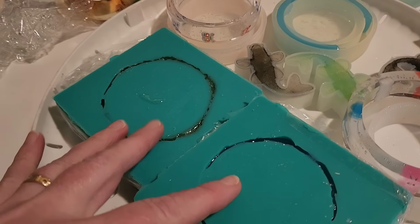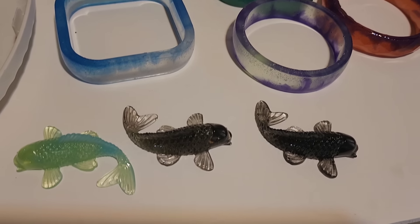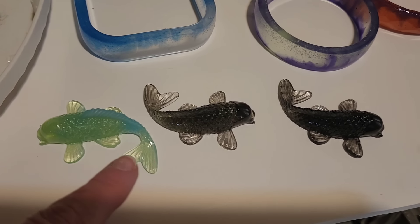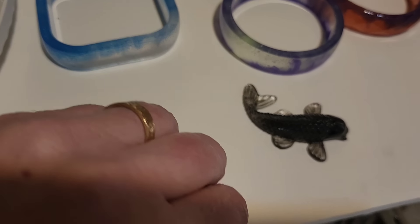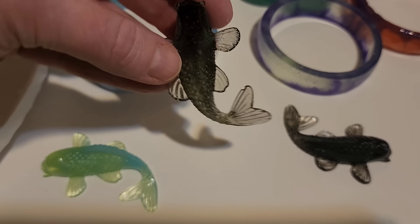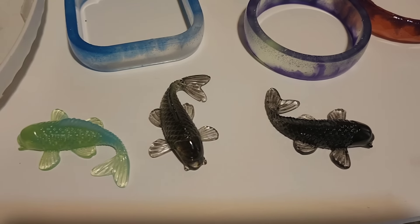Here are the fish. It's green with blue and then this one was black with a little bit of green in it — you can kind of see it — and then this one was black.